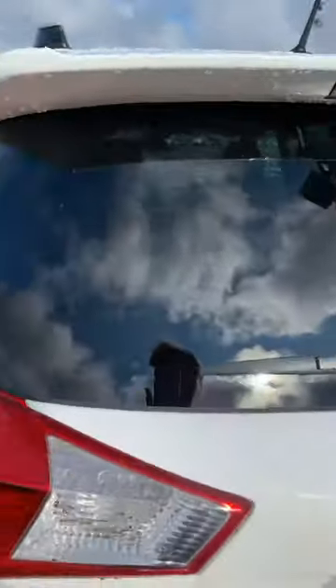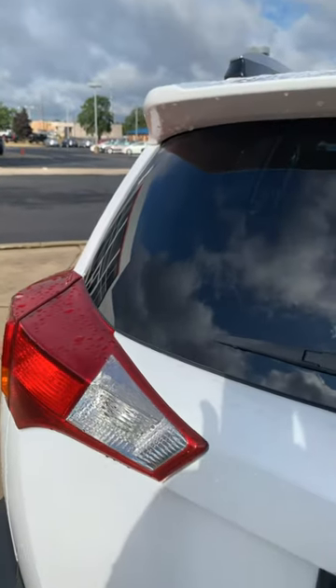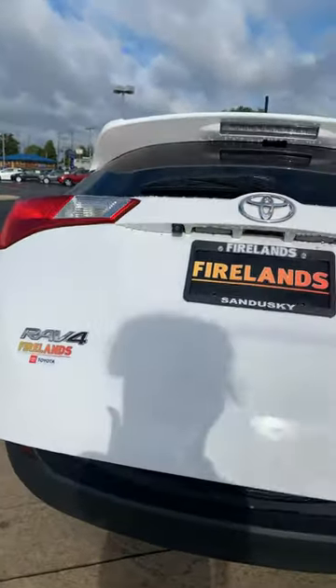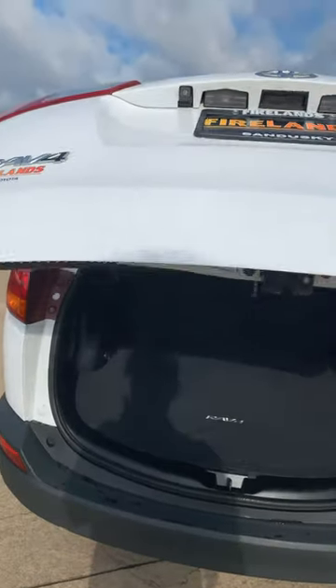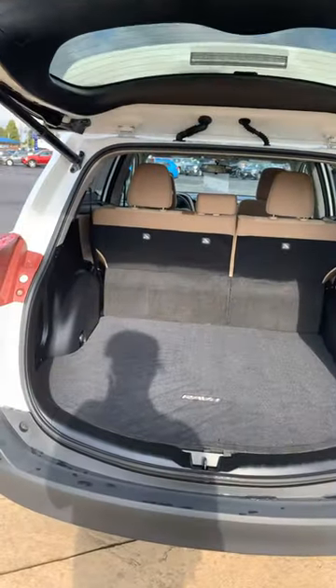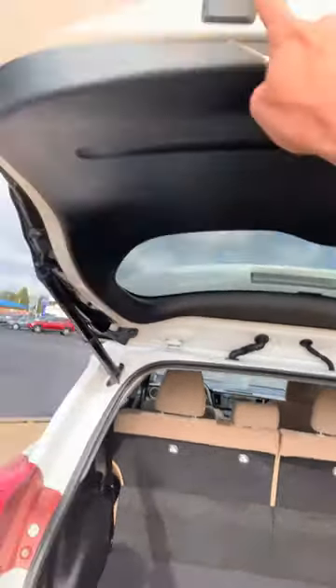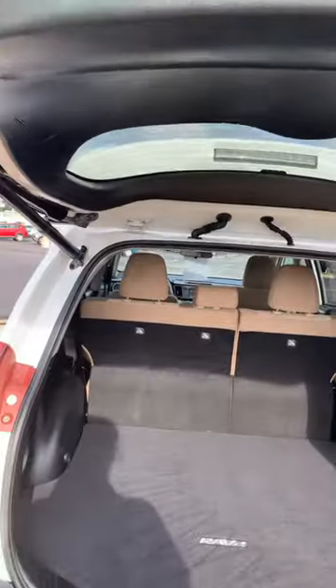And then we'll go in again — we've got that power lift gate. So when you're putting your mulch in your trunk, you are good to go. Plenty of cargo space. Obviously the seats lay down and then you just push your little button and it goes right back up.